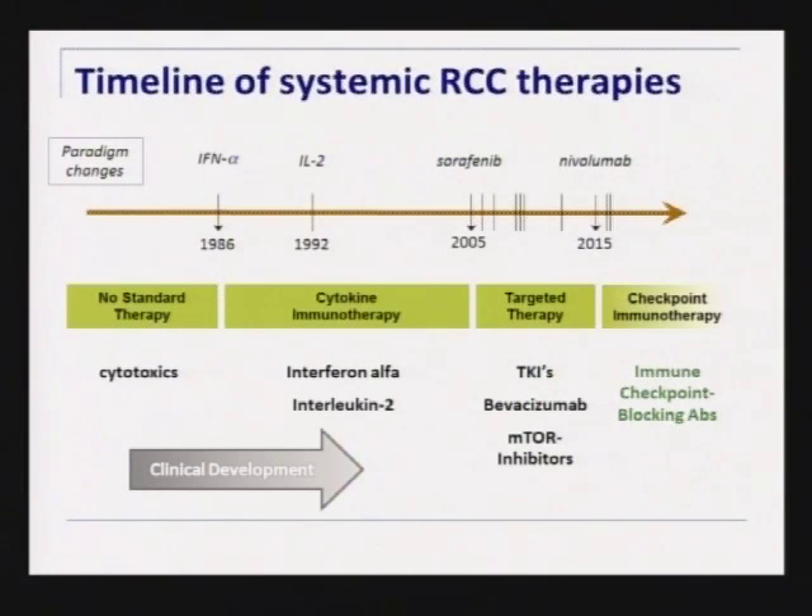Going back to the figure I showed you at the outset, an overview of what's available for kidney cancer over time. Changes in approach from a time where there really was no effective therapy and just supportive care, to a long interval of immunotherapy with cytokine therapy — interferon and interleukin-2 still have a role for some patients. The dominant drugs in the last 10 years have been targeted therapies, and just recently a brand new drug class entered: immune checkpoint blocking antibodies. Three new drug approvals in the last eight months for kidney cancer.